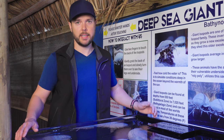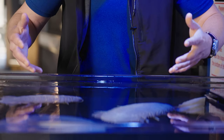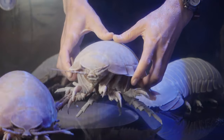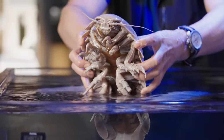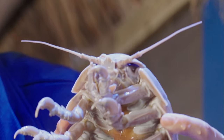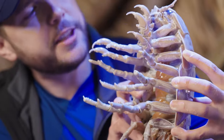All right, here goes nothing. Time to get hands-on with the giant isopod. Oh, this is creepy. Whoa. Look at that. Alien. That is unbelievable. Look at that face — a face only a mother could love. I think you're cool though.